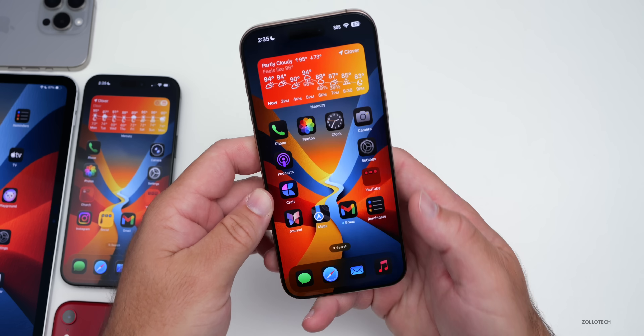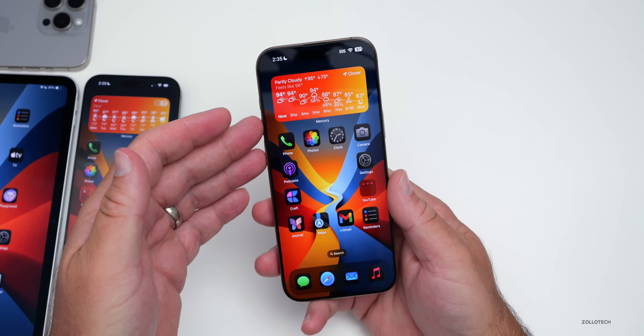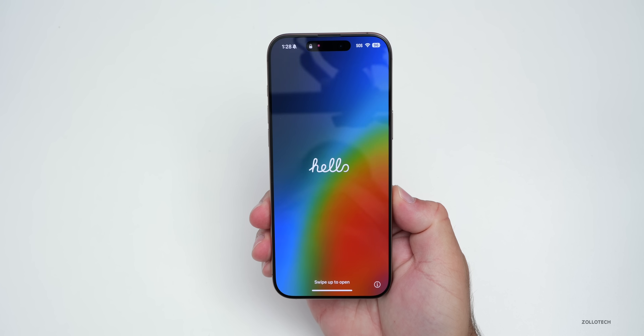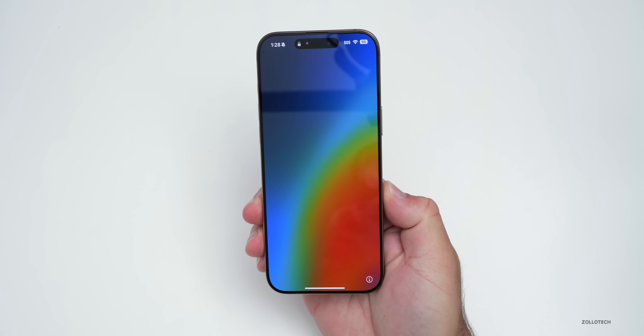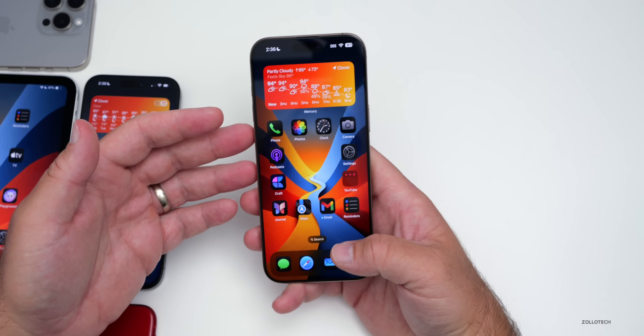The first thing you may have noticed if you installed this update is you'll get the Hello screen again. I saw this on every device that I updated and heard from many of you that it showed up as well. So you'll get that, you'll have to go through a quick setup again. It's nothing major, but just something I wanted to note.